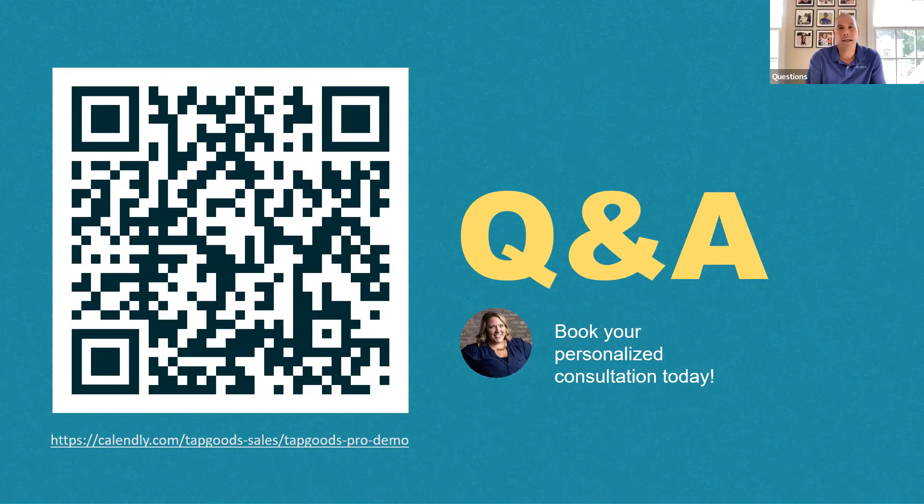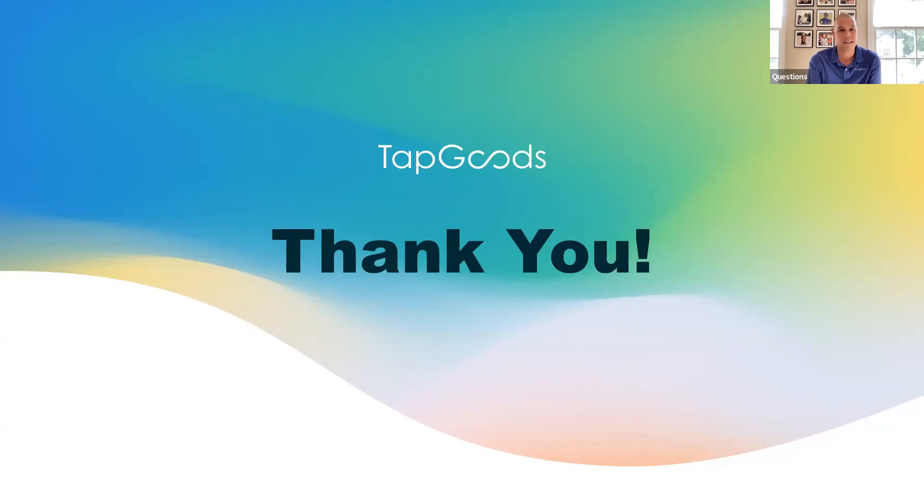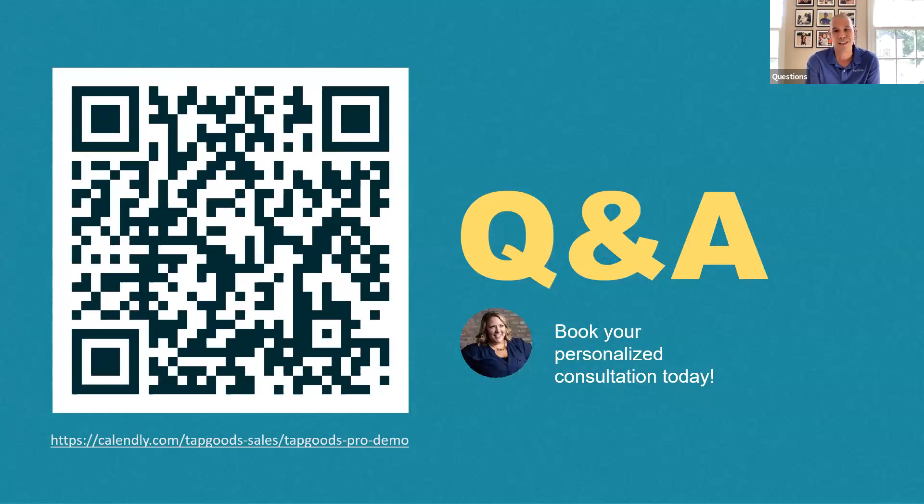Super informative. I want to take a second and thank you, Nicole, for your time today — it was amazing seeing your energy and enthusiasm in the rental industry. For the attendees, this webinar will be posted on tapgoods.com. Give us a day to get that up. Thank you so much for attending. Don't forget, if you'd like a personalized demo to see how Tapgoods could benefit you and your business, visit tapgoods.com or scan the QR code. Looking forward to seeing everyone out there — be safe, bye now.